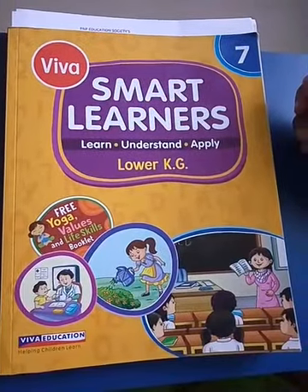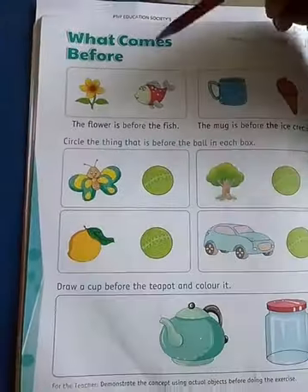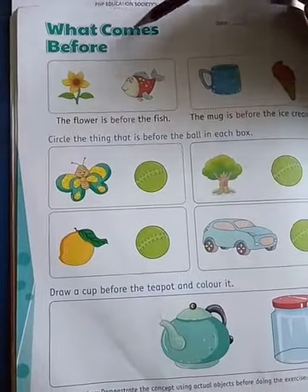Today I will teach you Max. New concept: what comes before?